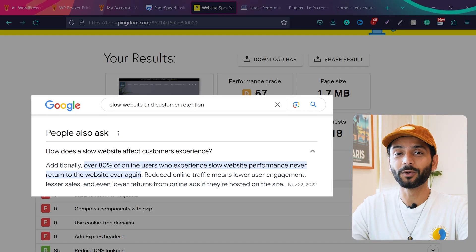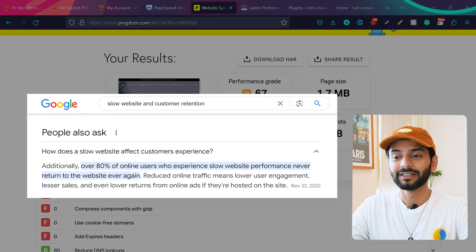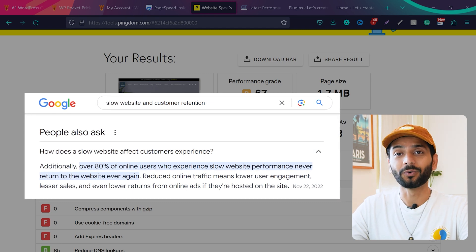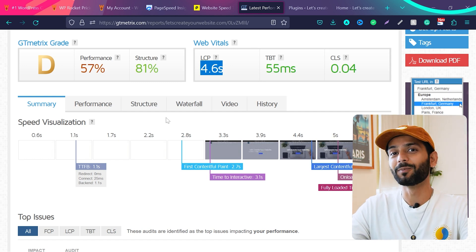If your website is loading more than two seconds you have a very high dropout rate — people will come to your website but won't visit more pages, won't buy anything, and won't read more blogs. On GTMatrix I'm scoring 57 for performance and LCP is really bad; TBT is 55 milliseconds, which is not bad.